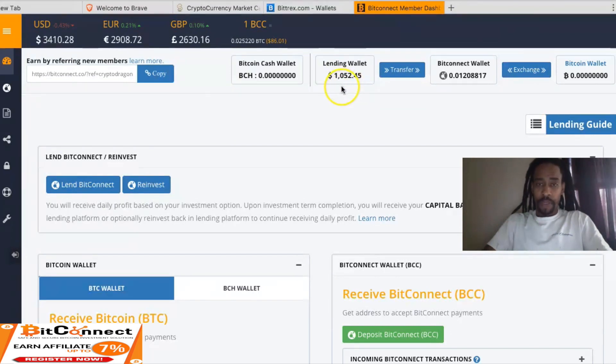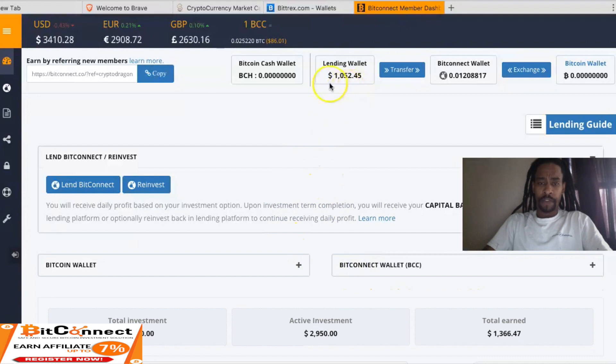We have $1,052.45 in our lending wallet. That's from a referral bonus. We're going to go ahead and reinvest $50 of that to make our active and total investment $3,000.